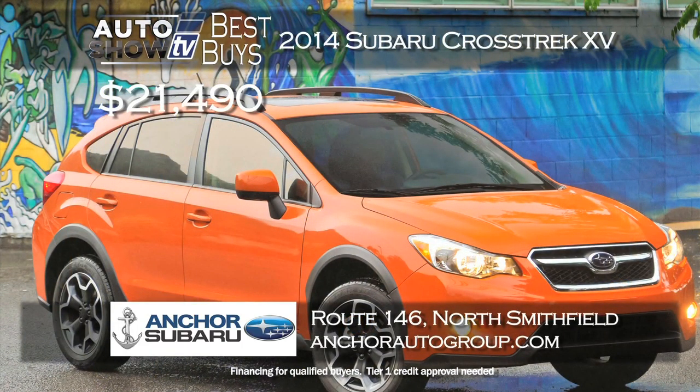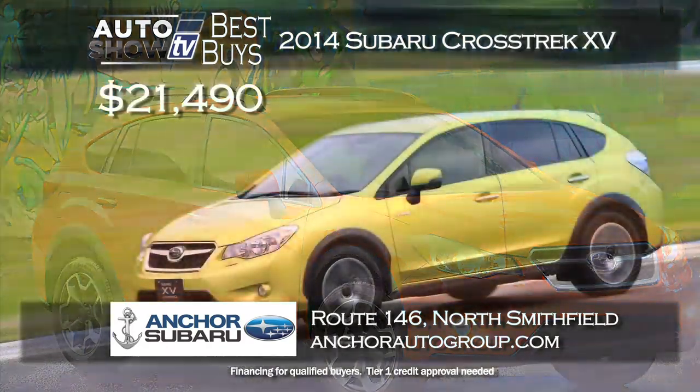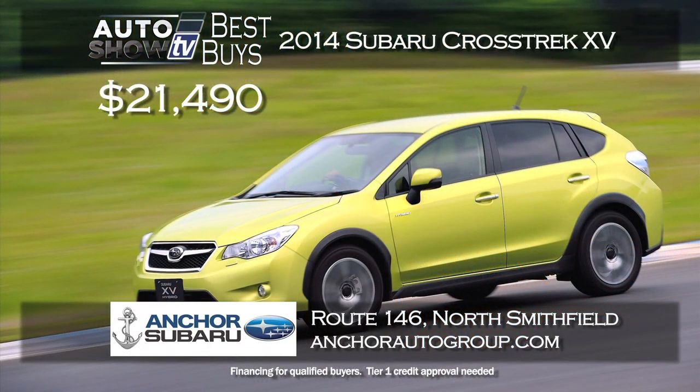Here's a great purchase price on the new 2014 Subaru Crosstrek XV. Buy it for just $21,490, also at Anchor Subaru. All-wheel drive, tons of safety features and all the technology — that's a super low price on the Crosstrek XV at Anchor Subaru in North Smithfield.